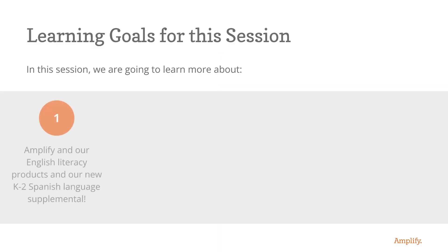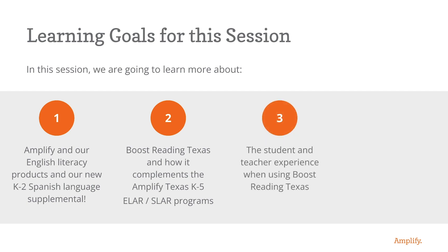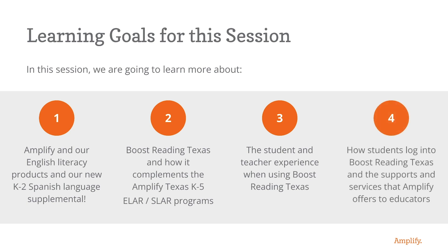We're going to learn about Amplify and our English literacy products and our new K-2 Spanish Language Arts Supplemental Boost Lectura, Boost Reading Texas, and how it complements the Amplify Texas K-5 ELAR and SLAR programs, the student and teacher experience when using Boost Reading Texas, and how students log in and the supports and services that Amplify offers.